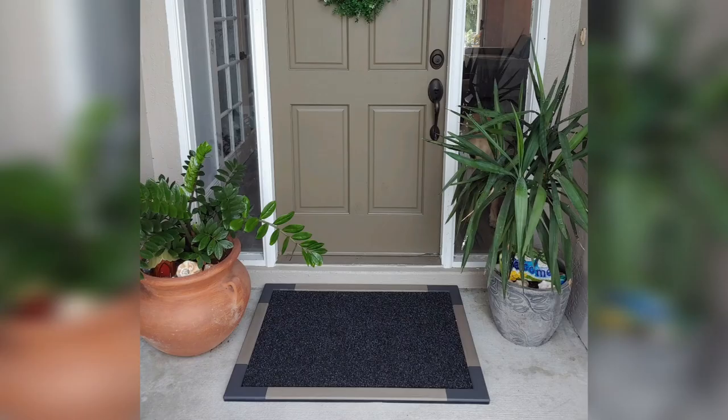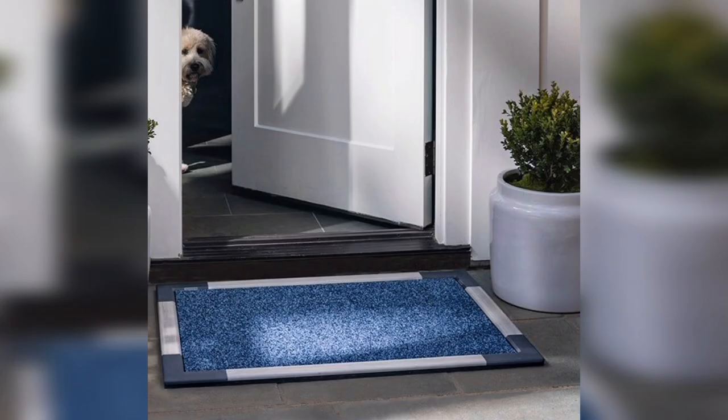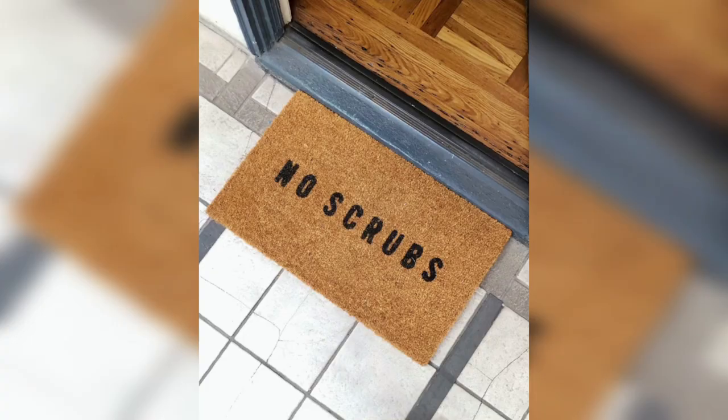Hey everyone, welcome back to our channel. Today we're going to talk about modern doormats, design ideas that you can use to decorate your front door. So without further ado, let's get started.